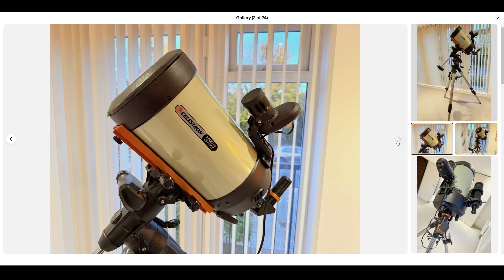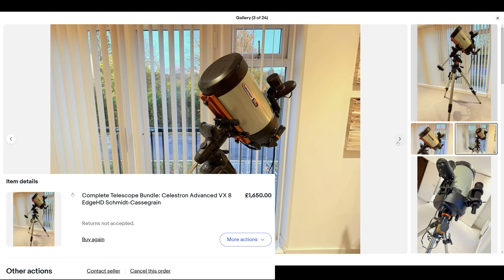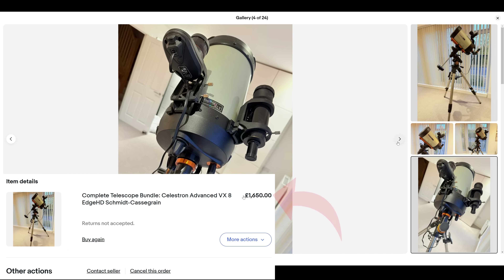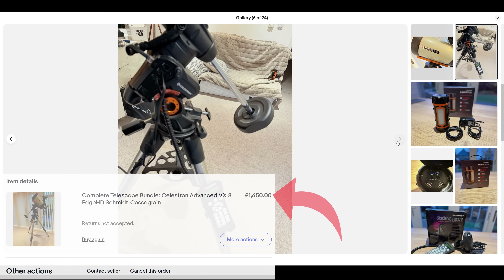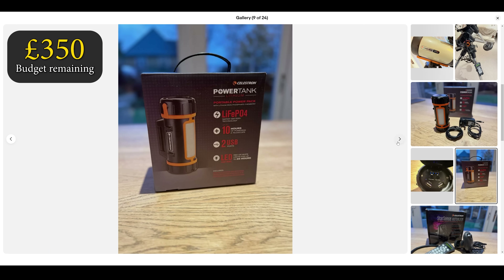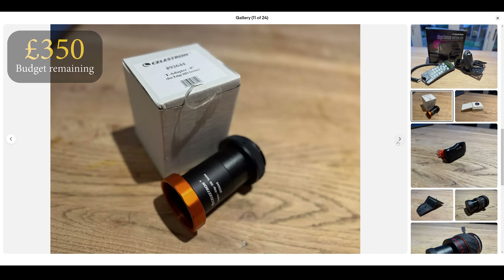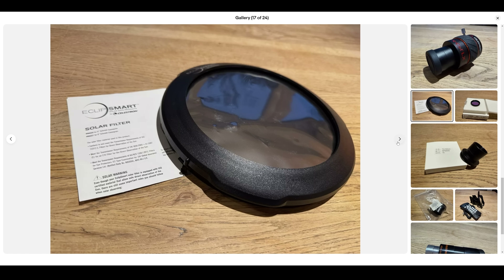After searching for the telescope via Google, I was greeted with an eBay listing for a used version of this setup, only £1,100 cheaper. With very little hesitation, I purchased the listing, already planning what camera I was going to buy with the remaining £350. But upon further inspection, it turns out this listing also included a plethora of astronomy accessories — some of them useful and a lot of them expendable.